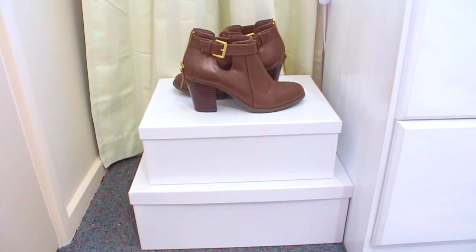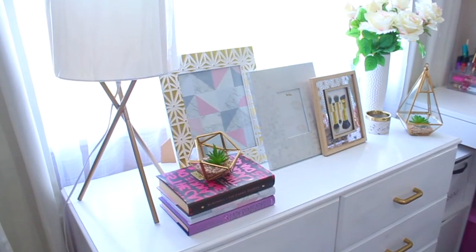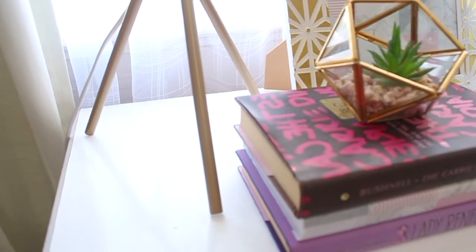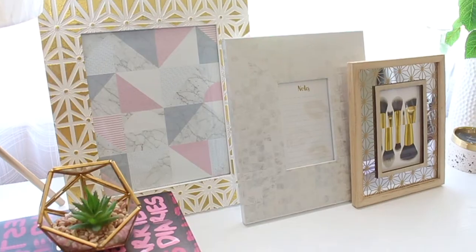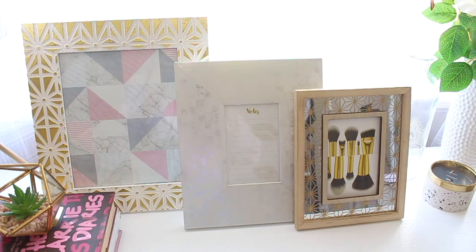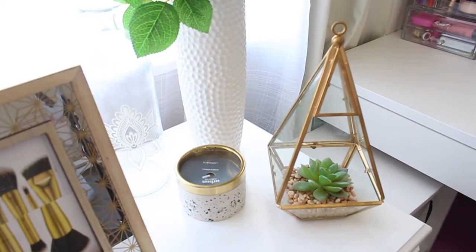That box over there holds some of my documents and random papers like magazines and newspapers. And those shoes — I bought them from Payless when I was in the Philippines. On the top of my drawer, I have a lamp with a tri-gold stand, three random books and a terrarium, three different sizes of picture frames, another terrarium, a flower vase, a candle — all from the Warehouse — and a glass bottle from Spotlight.